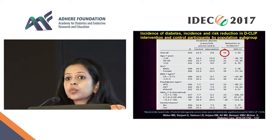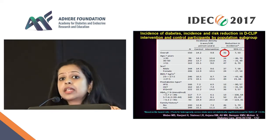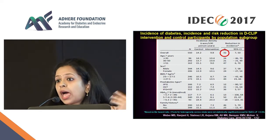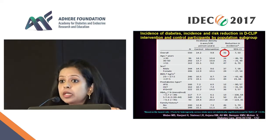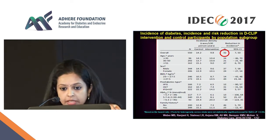Subsequently, we have had a paper just recently accepted wherein we have shown that in those who did the lifestyle intervention, there is a sustained increase in adiponectin, decrease in ghrelin, changes in cytokines, and an increase in PYY for these people compared to controls — sustained at one year.